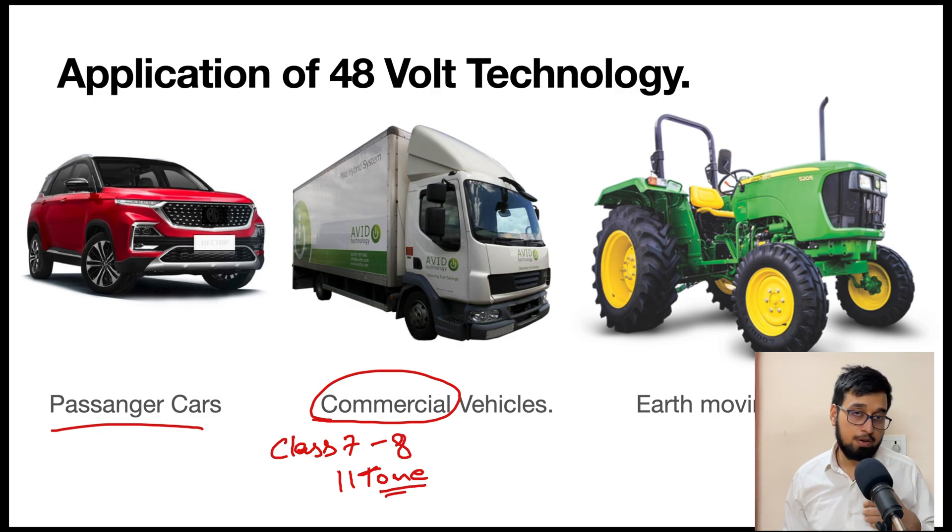One of the major and widespread domains in the Indian automotive sector is agricultural equipment. Major OEMs such as Mahindra, TAFE, John Deere, and others operating in India are working on 48-volt technology so their products can last longer and produce fewer emissions. Whenever we combine any technology with an IC engine, we are essentially minimizing emissions and reducing the load on the IC engine so it can work in an optimized way.